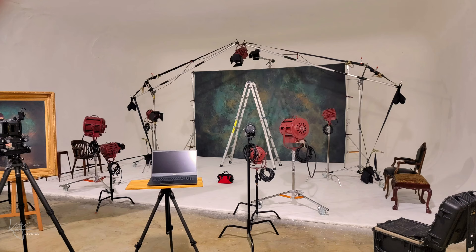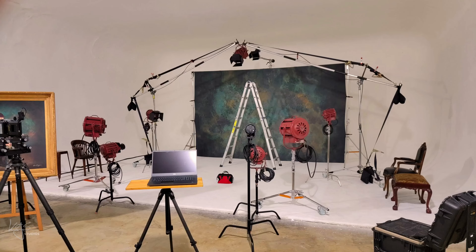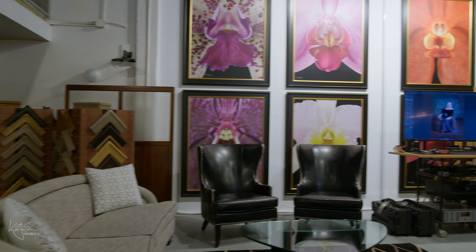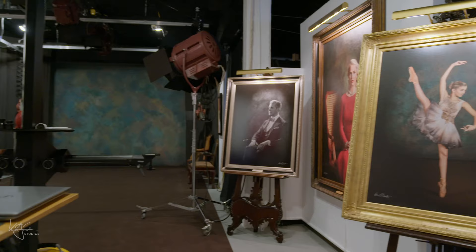During the pandemic, I created a remote studio that has all of the lighting and creation capabilities of my San Antonio headquarters. Today, let's look at the studio here in San Antonio and at my work, and we'll share why I can confidently create a work of art that will stand the test of time for you.